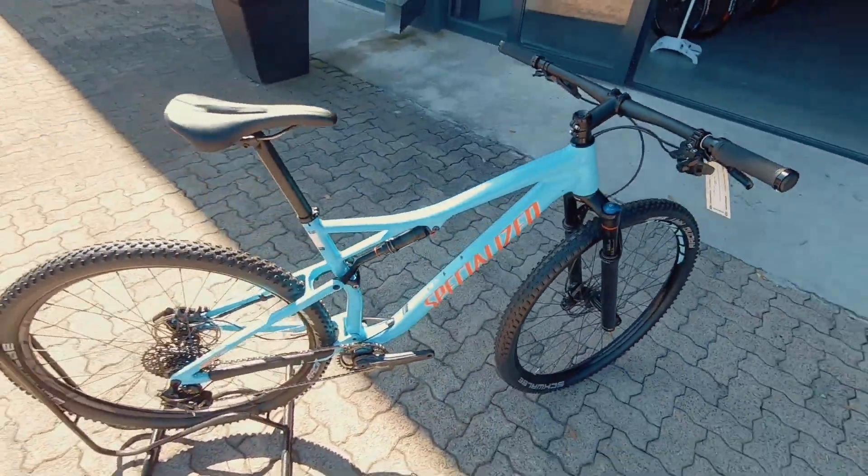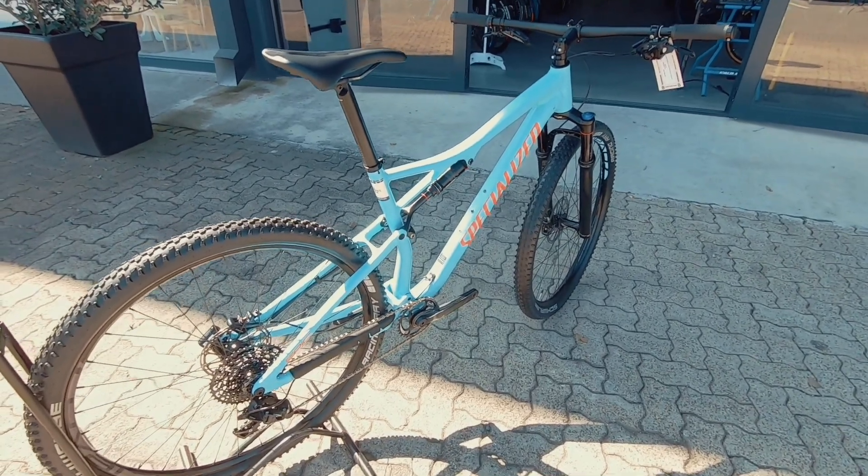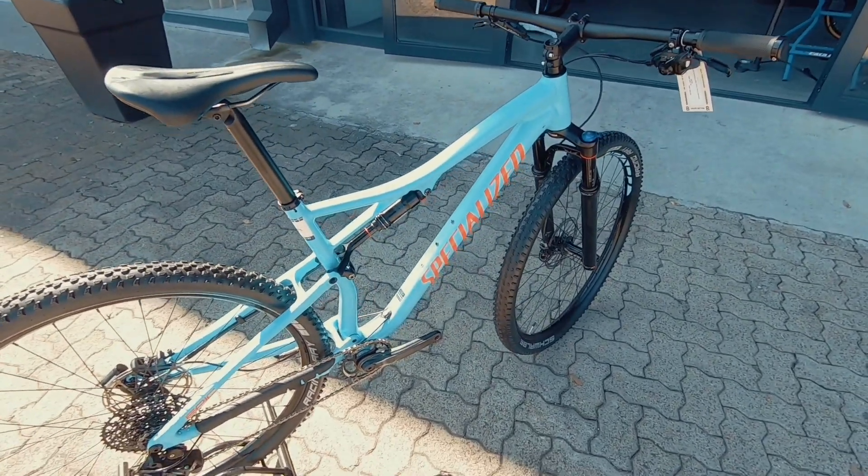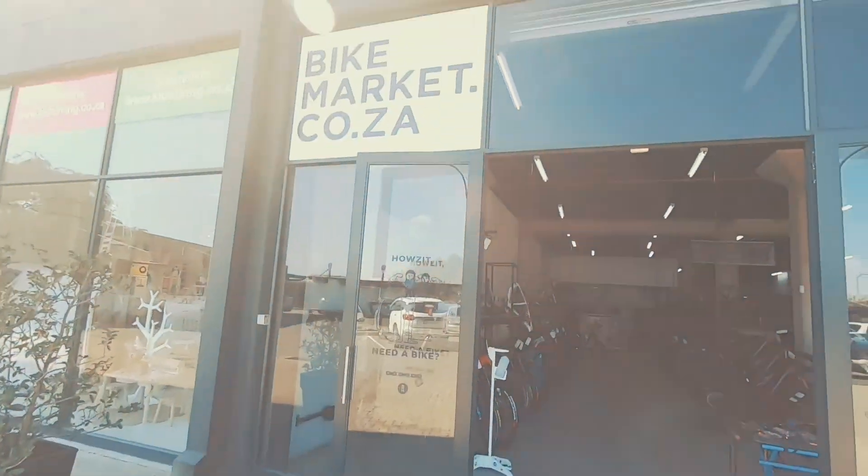It's a one-by system, so very clean. SRAM Level brakes, GX shifter hidden neatly underneath — super neat looking rig. If you're looking to upgrade from your hardtail to a dual suspension, this is a perfect consideration to get you going. Come check it out — we have it at Bike Market.